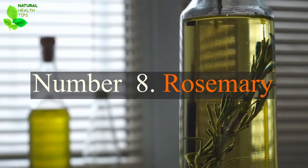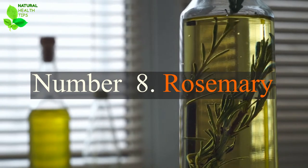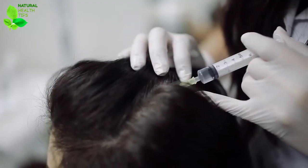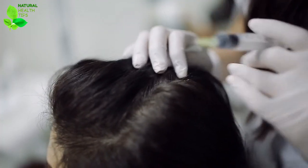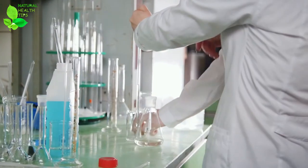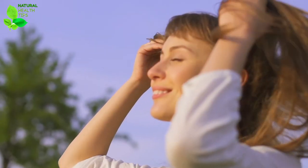Number 8: Rosemary. One of the most well-known ingredients in hair growth, which is also helpful in how to grow eyelashes, is rosemary. Rosmarinic acid in rosemary has powerful hair follicle stimulant characteristics to encourage hair cell generation, and is a wonderful ingredient for how to get eyelashes to grow back.